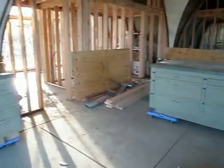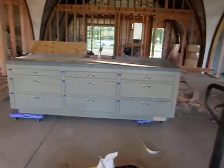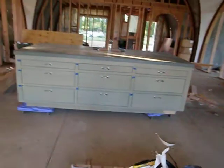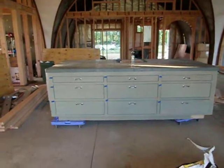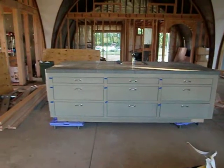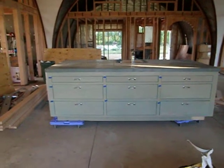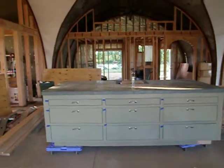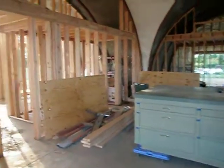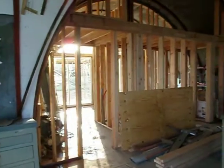We've got a lot more kitchen units in storage. The island is almost in the position where it's going to live — it'll go another two to two and a half feet further back. It's on rollers at the moment while the pipes are all being worked out.